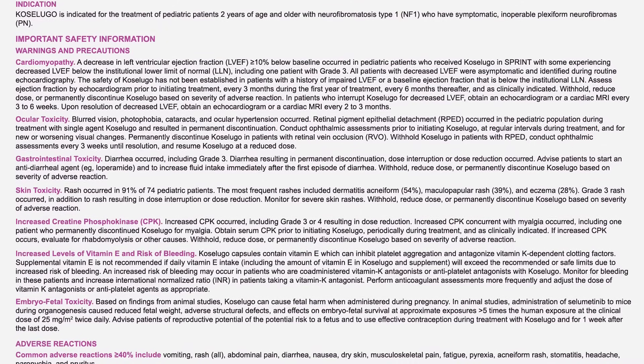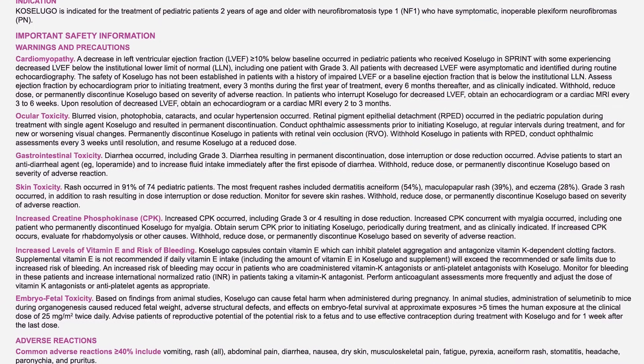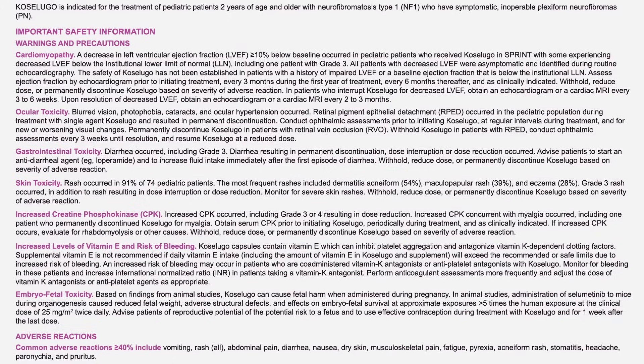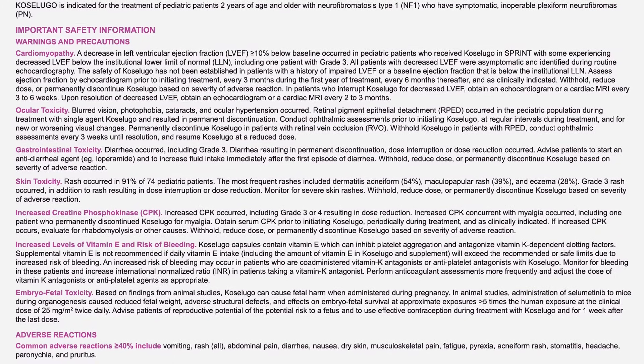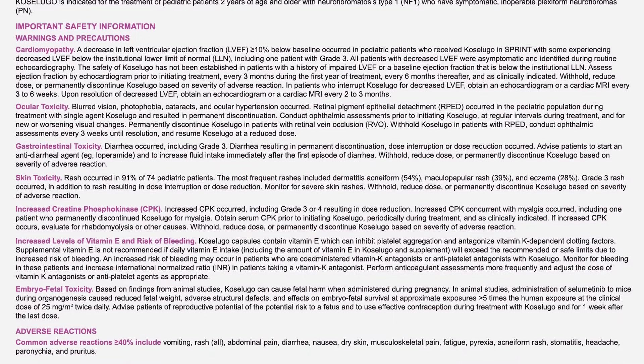Indication. Coselugo is indicated for the treatment of pediatric patients 2 years of age and older with neurofibromatosis type 1, NF1, who have symptomatic, inoperable plexiform neurofibromas, PN. Important safety information: warnings and precautions.